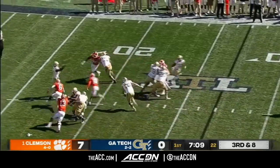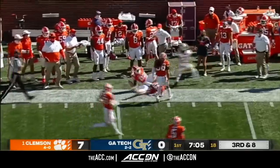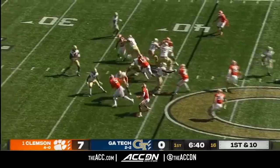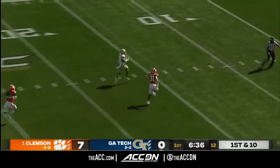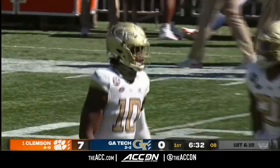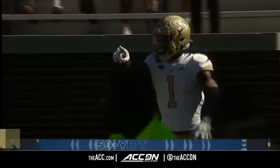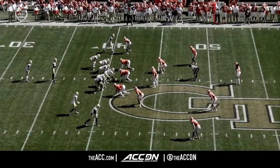Here comes a blitz on third down — a screen behind it to Gibbs, he's got a first down and more. He's got one-on-one coverage — he's got Jalen Camp. Touchdown.